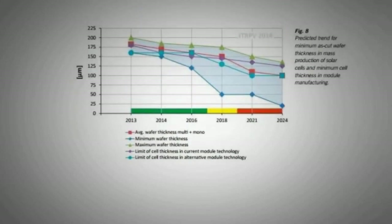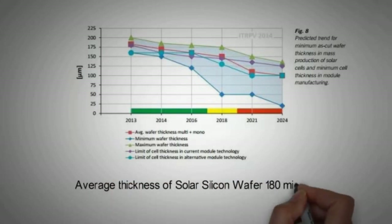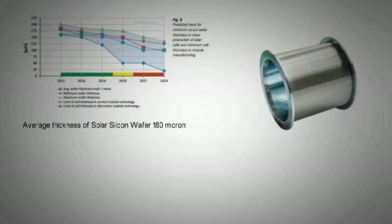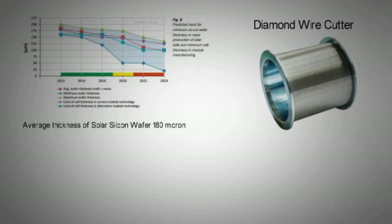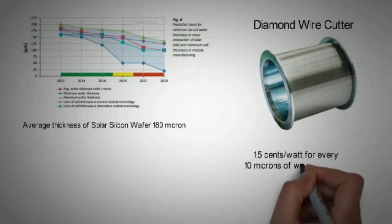Lastly, the cell wafer thickness is also going down. The silicon wafer thickness has more or less remained at 180 microns, as any further thinning resulted in cracking. But now, through a special diamond cutting wire, the thickness can be reduced, resulting in material savings. The cost impact is estimated to be 1.5 cents per watt for every 10 microns of wafer thickness reduced.